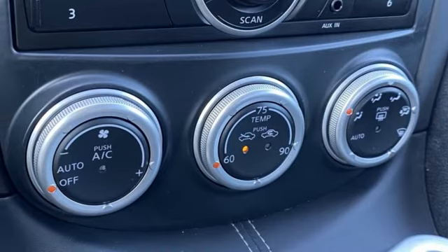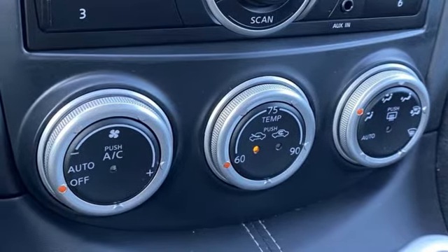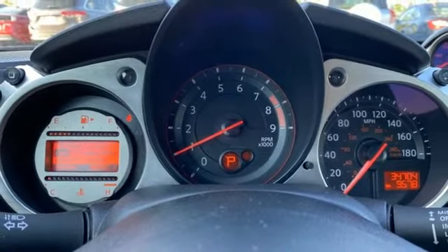Auxiliary audio input, manual tilting steering column, 8-way driver seat control, and automatic transmission.